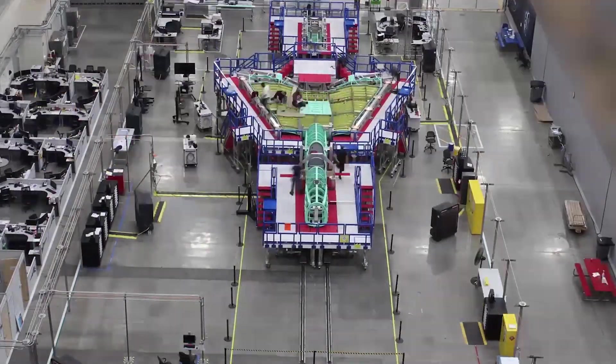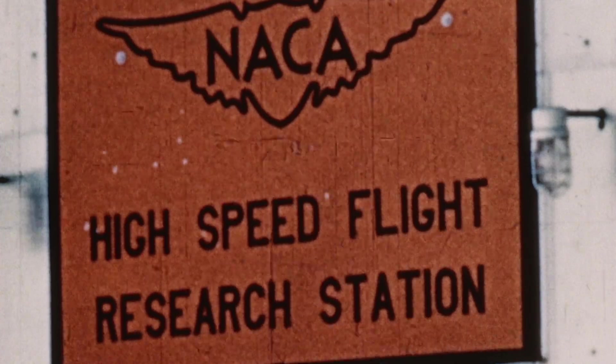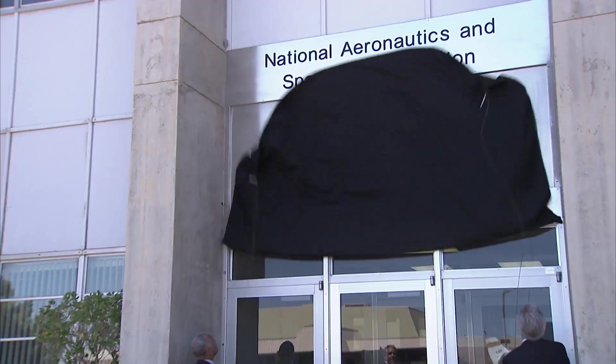This is my first opportunity to greet you as Deputy Administrator of the National Aeronautics and Space Administration. Together, you and I must make our new agency the most unusual place — an organization that can challenge conventional wisdom.